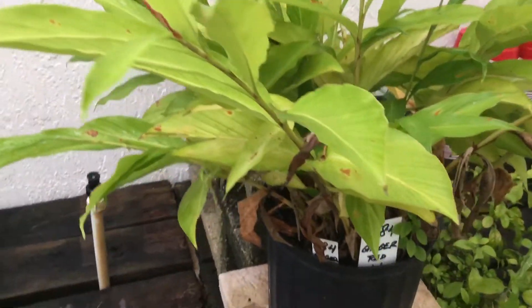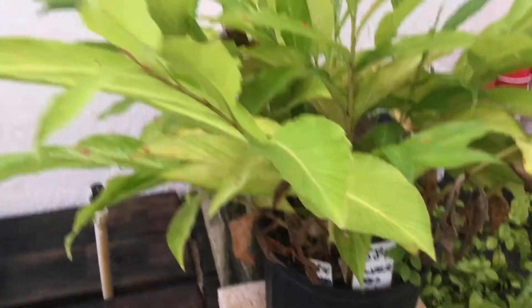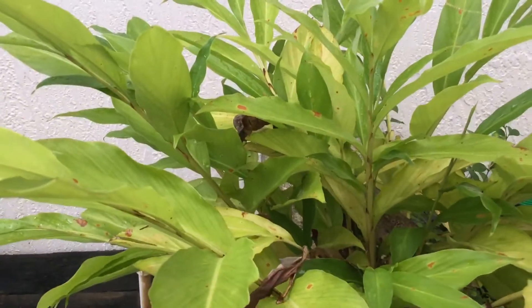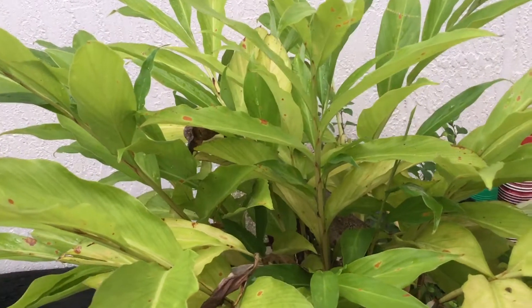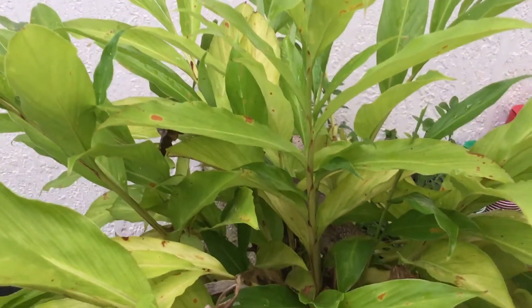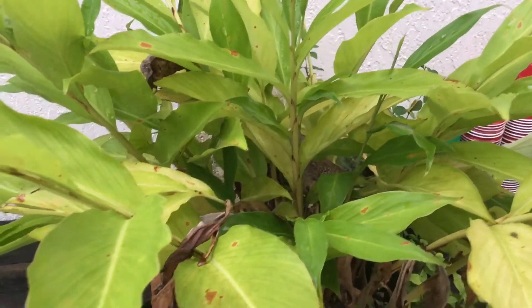Hi, this is Marty again. This time we have another ginger plant, and I have a good surprise for you. Today when I was out here clearing the area in order to do my videos for the recording — everything that's growing in Doherty Garden — I was surprised when I looked at the plant.